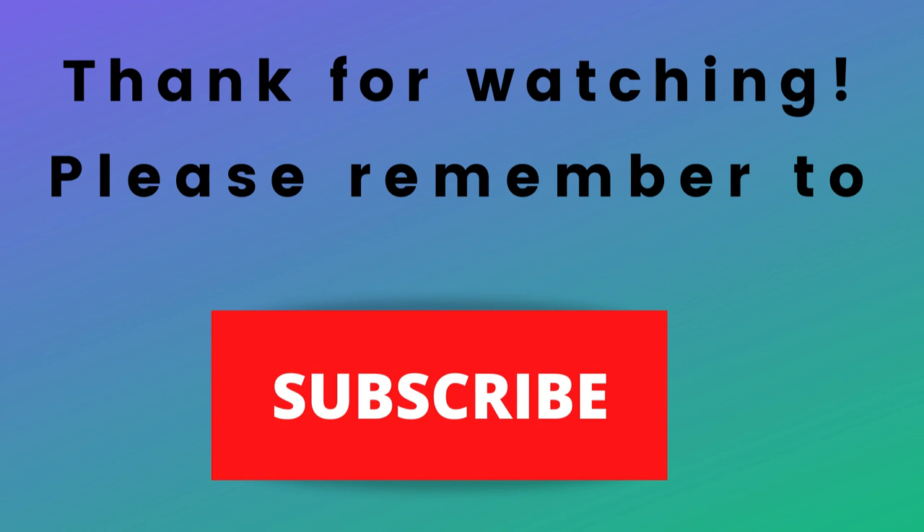Thanks again for watching, thanks for listening. I hope that you have a blessed, wonderful day.